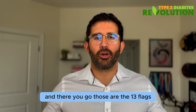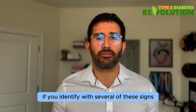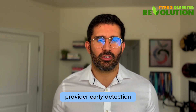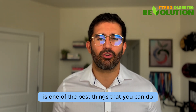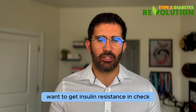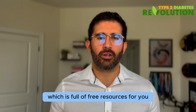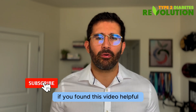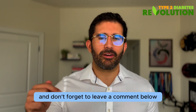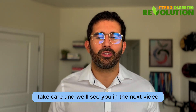And there you go — those are the 13 red flags that indicate you might be living with insulin resistance. If you identify with several of these signs, it's imperative that you speak to your healthcare provider. Early detection and lifestyle changes are one of the best things you can do to stop the progression of insulin resistance. If you or a loved one want to get insulin resistance in check, go to the description below and click on the link for our website, which is full of free resources. If you found this video helpful, please give it a thumbs up, share it with somebody that might benefit, and leave a comment below if you're experiencing any of these symptoms or have any questions. Take care and we'll see you in the next video.